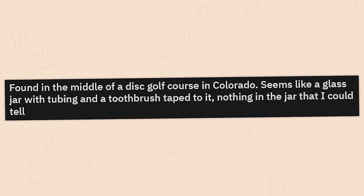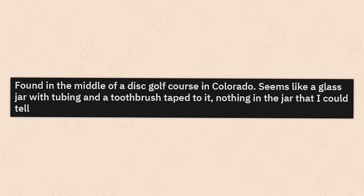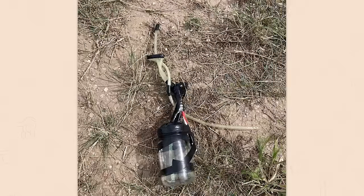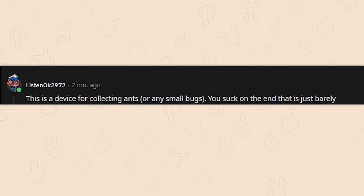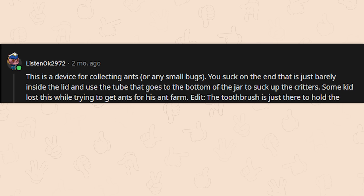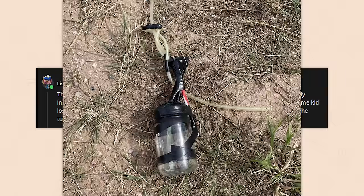Found in the middle of a disc golf course in Colorado — seems like a glass jar with tubing and a toothbrush taped to it, nothing in the jar. This is a device for collecting ants or small bugs. You suck on the end just inside the lid and use the tube that goes to the bottom of the jar to suck up the critters. Some kid lost this while trying to get ants for his ant farm. The toothbrush is just there to hold the tube upright and keep it from kinking.